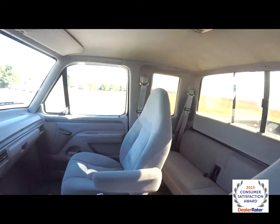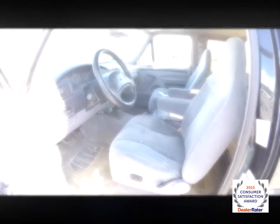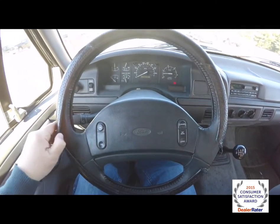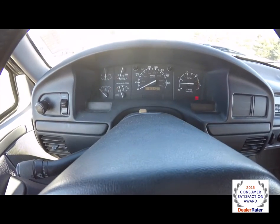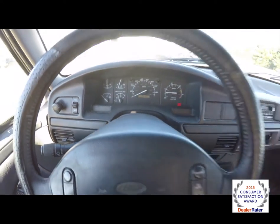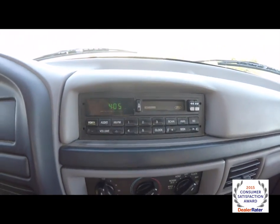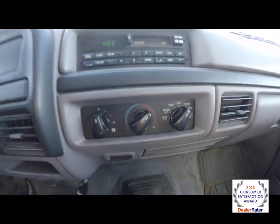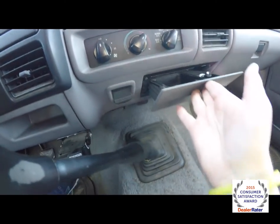It has overhead reading lights. This vehicle is equipped with a leather wrapped steering wheel. Currently has 219,064 miles on it. AM/FM tape player and air conditioning. Also has a power point and a slide out ashtray.